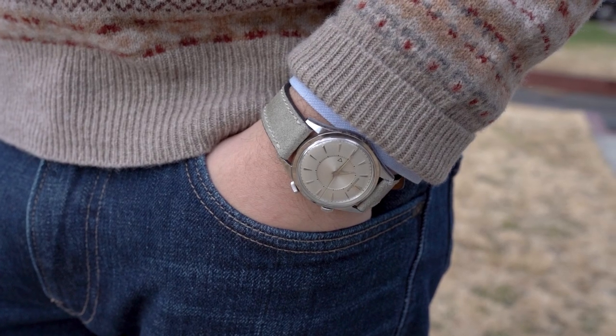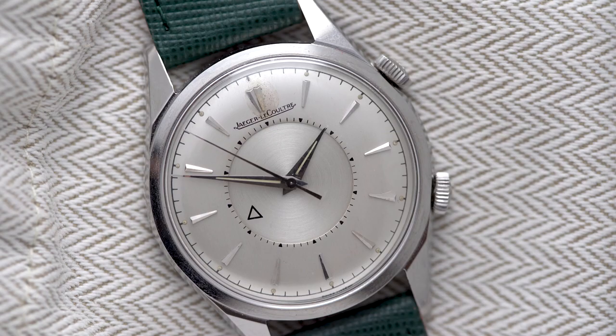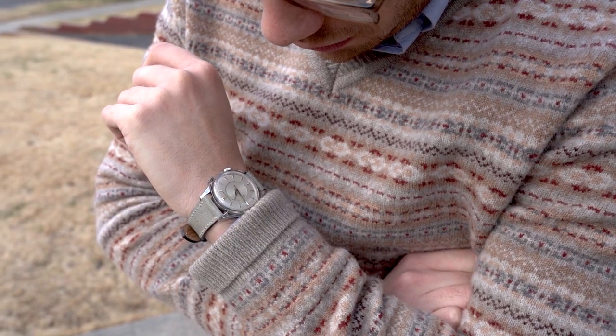The Reverso and the Memovox are the crown jewels of Jaeger-LeCoultre. Released in 1951, the Memovox was billed as the watch for the busy gentleman, offering gentle reminders throughout the hectic day.